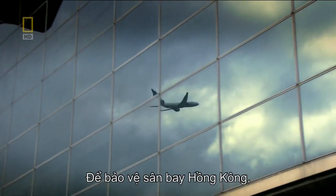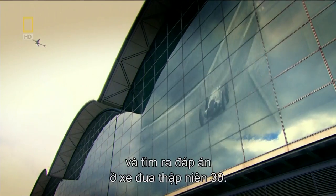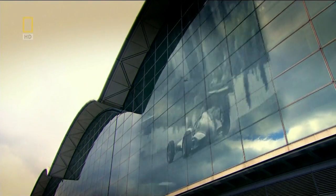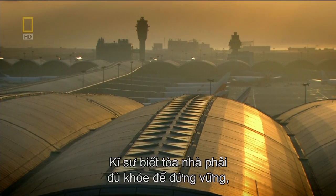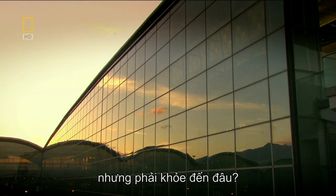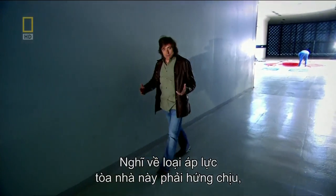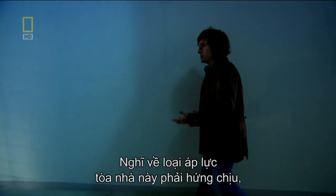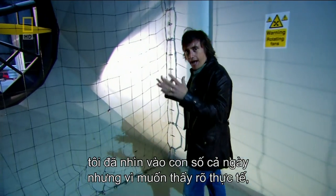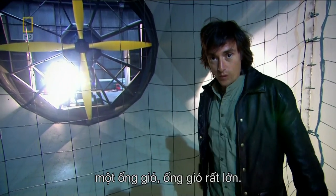To protect Hong Kong's new airport from destruction, engineers looked to another type of transport and found the answer in a 1930s racing car. Engineers knew the solution had to be strong enough to keep the building together, but just how strong did it have to be? To find out about the kinds of pressures these buildings have to stand up to, I've come to the one place where I can be in control of the weather — a wind tunnel. A really, really big wind tunnel.